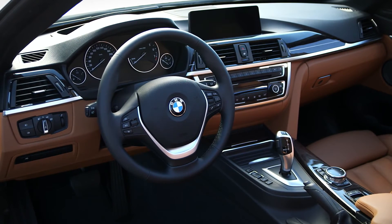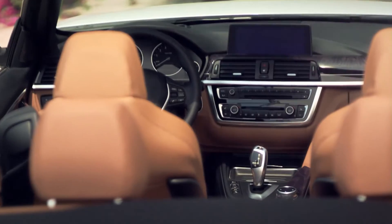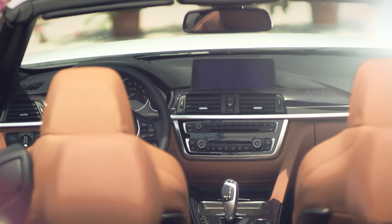We express luxury by quality materials such as leather and the deco trim following the interior, giving a nice contrast to the leather. For me, this car expresses everything that a BMW should be.